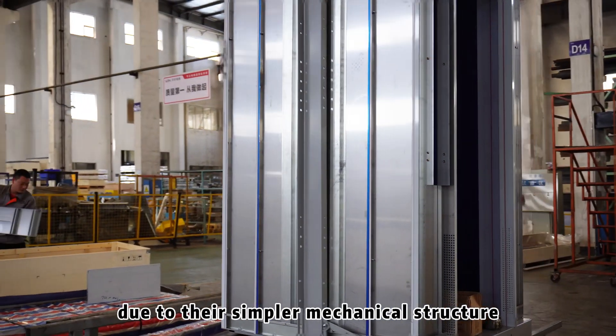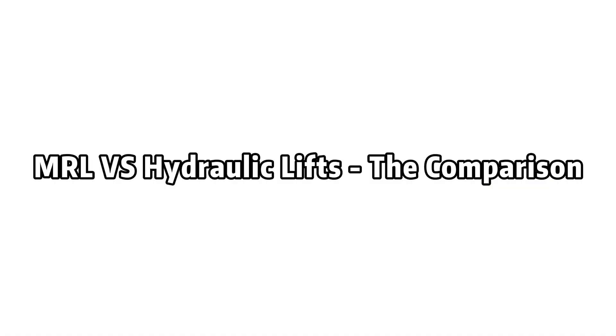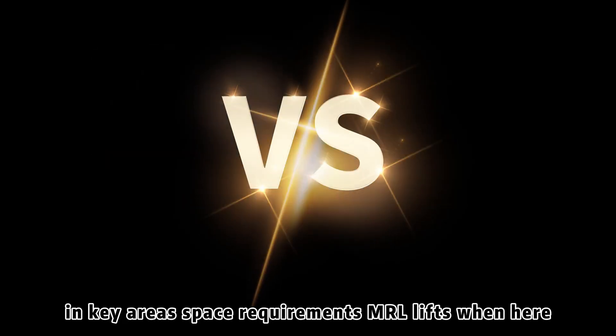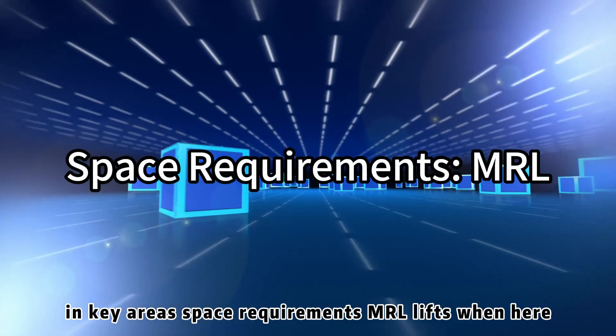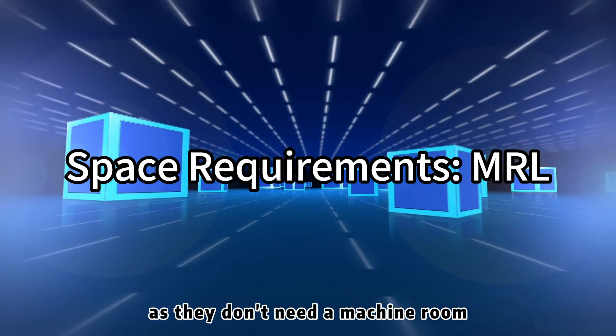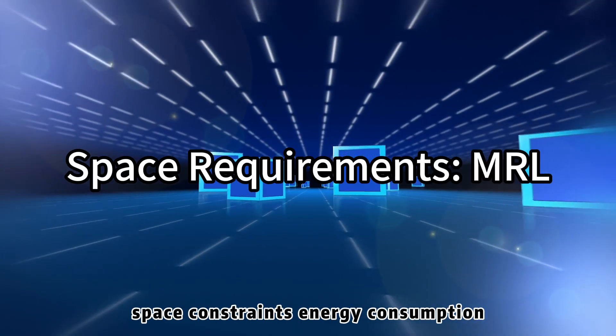Now let's compare these two lift types in key areas. Space requirements: MRL lifts win here, as they don't need a machine room, making them perfect for buildings with tight space constraints. Energy consumption: MRL lifts are generally more energy efficient, which can lead to lower running costs over time.